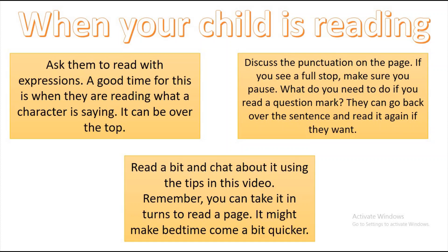When your child is reading, ask them to read with expression — a good time for this is when they're reading what a character is saying. It can be really over the top! If they need encouragement, get them to read without expression first, then ask them to read it again with expression. Also talk about the punctuation on the page: if you see a full stop, make sure they pause. If there's a question mark, it needs to sound like a question; an exclamation mark means they need to be really quite vocal. They can go back and re-read the sentence.